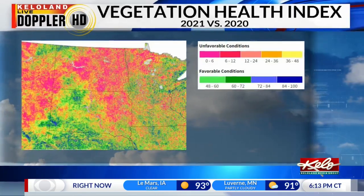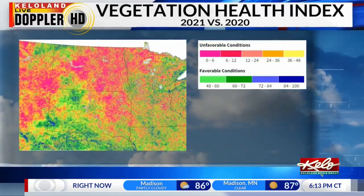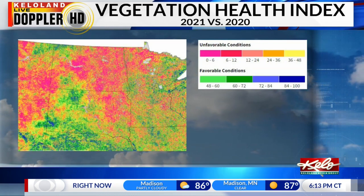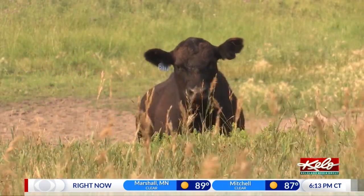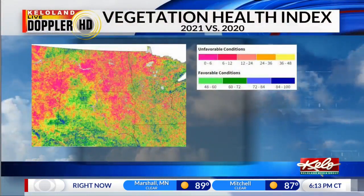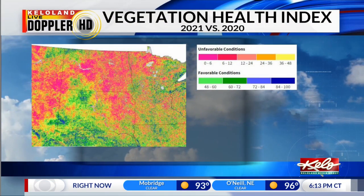The threshold for concern is if the VHI drops below 40, indicated by colors of orange, red, or pink. This indicates an expected loss of crops or pasture production. A VHI over 60, shown in dark green and blue, implies a more bountiful yield.